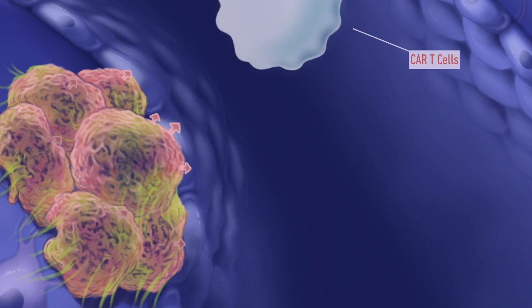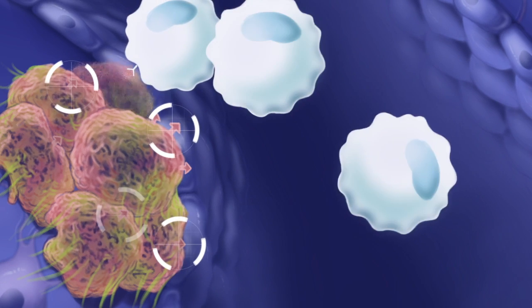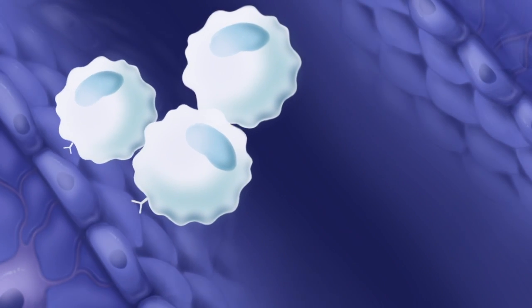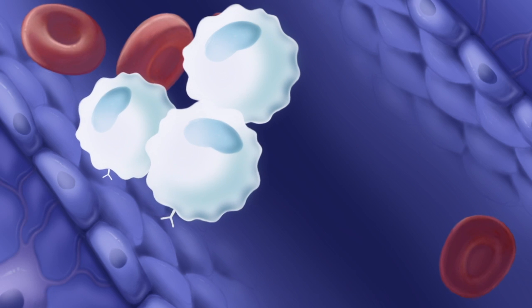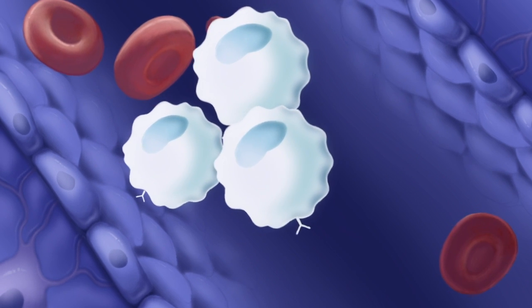The CAR T-cells target the tumour and start killing cancer cells. They multiply until all cancer cells are gone. CAR T-cells remain in the body and will reactivate if cancer returns, even years later.